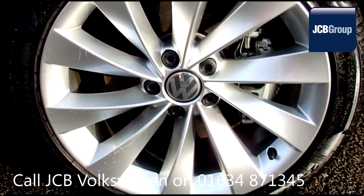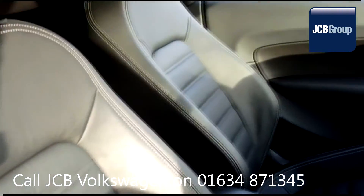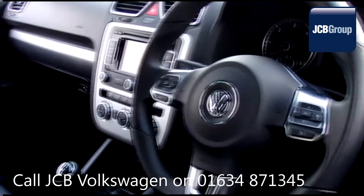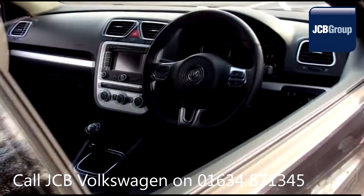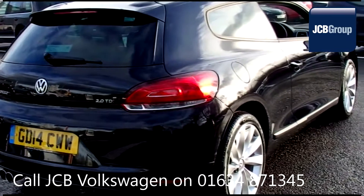The Das WeltAuto used car program is designed to give you the same exceptional level of experience as a new car customer, giving you complete confidence and peace of mind. Our skilled Volkswagen trained technicians carry out a thorough workshop and test drive inspection of every used car.